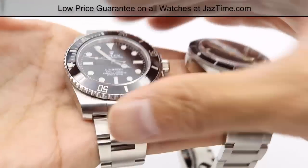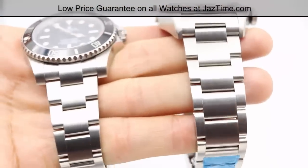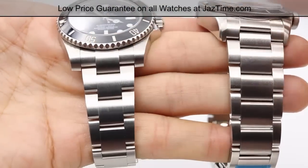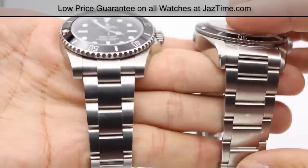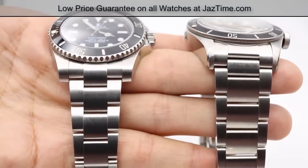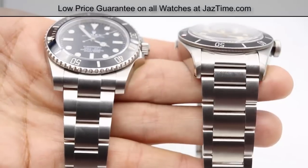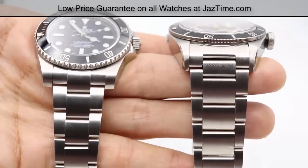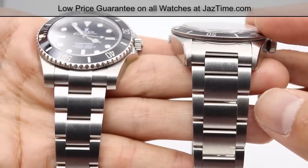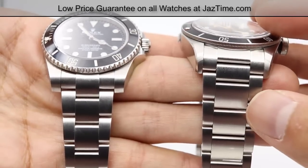Now let's move on to the bracelet. The bracelet on the left is an Oyster band — it's a bit thinner and uses 904L steel, which is the best and hardest steel, used in chemical and airline industries. The Tudor on your right also uses a very nice bracelet, but it doesn't use the same 904L steel. But it's also $3,000 less expensive.